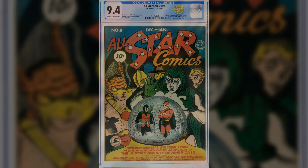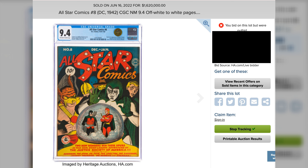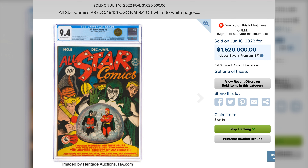Are you a Wonder Woman fan? If so, here's your chance to grab the single highest copy of her first appearance in All-Star number eight. This exact book sold back in June 2022 for $1.6 million. Will it sell for more or less? We'll see.